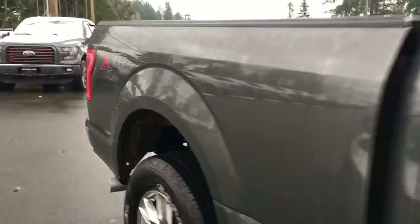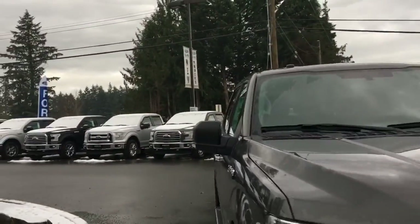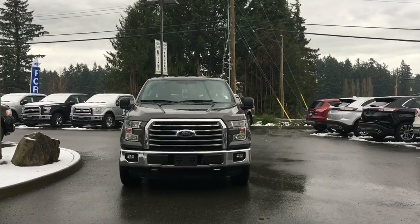Bumper, heavy duty shocks, privacy glass in the back windows, heated and powered side view mirrors, halogen headlights, fog lights, tow hooks, and so many more reasons to visit us at Island Ford Superstore and check out our F-150 series.